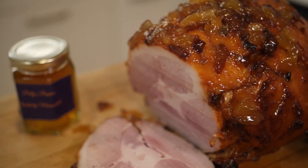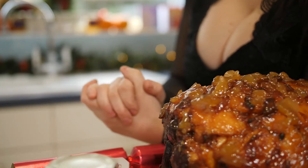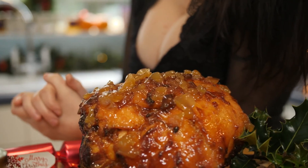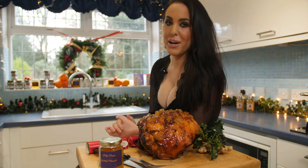And there you have it. I really have enjoyed showing you how to make one of my family's favourite Christmas dishes — this wonderful smoked ginger whiskey marmalade glazed ham. Merry Christmas!